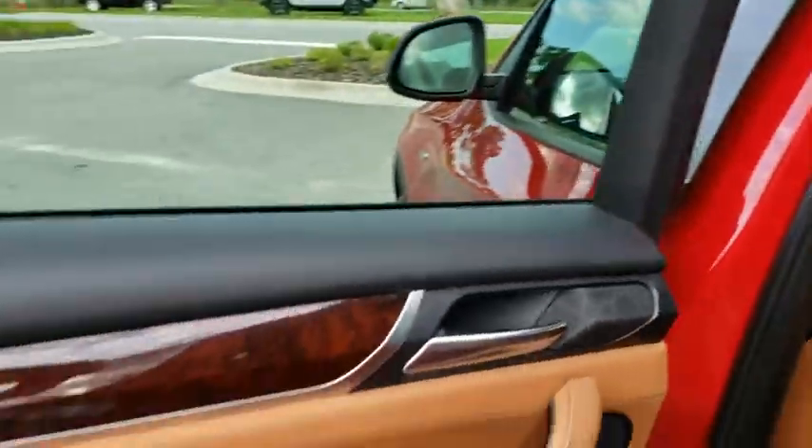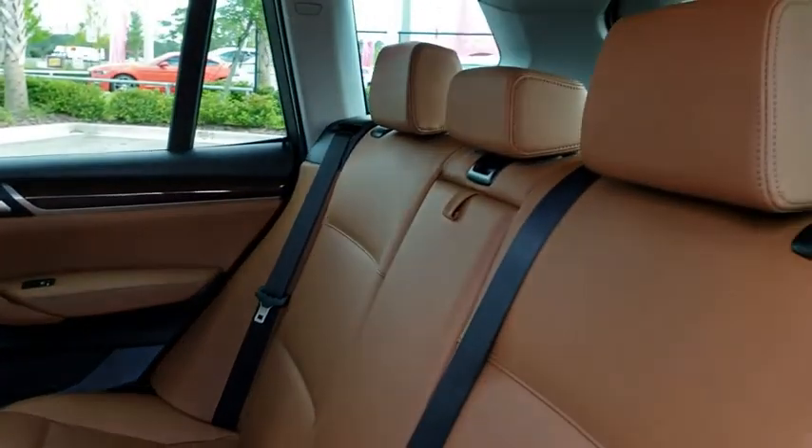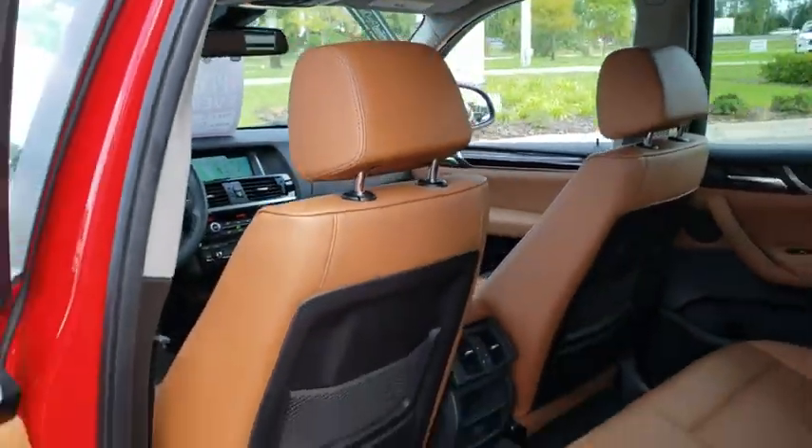Adjustable steering wheel, power steering, auto-dimming rearview mirror, cruise control, floor mats, four-wheel disc brakes, aluminum wheels, AM-FM stereo radio, climate control.